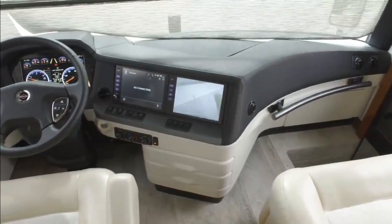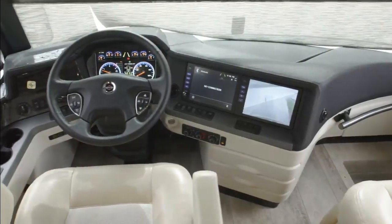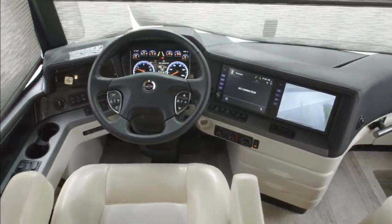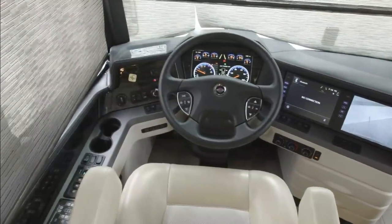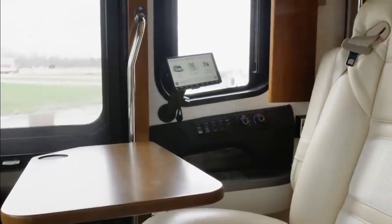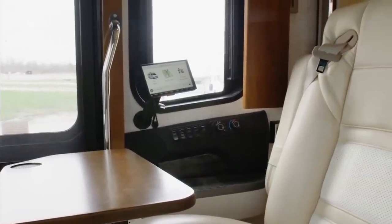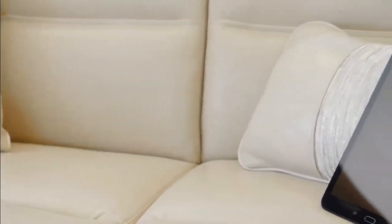With the new custom-tuned Harman Infinity audio system, you can enjoy rich, crystal-clear sound whether you're listening to an audiobook, a podcast, or your favorite music. The cockpit is also outfitted with wireless charging pads, an additional passenger-side navigation monitor, and a Samsung tablet that allows you to command many of your King Air's features and functions — like the lights, electronics, shades, and more — with the touch of a finger.